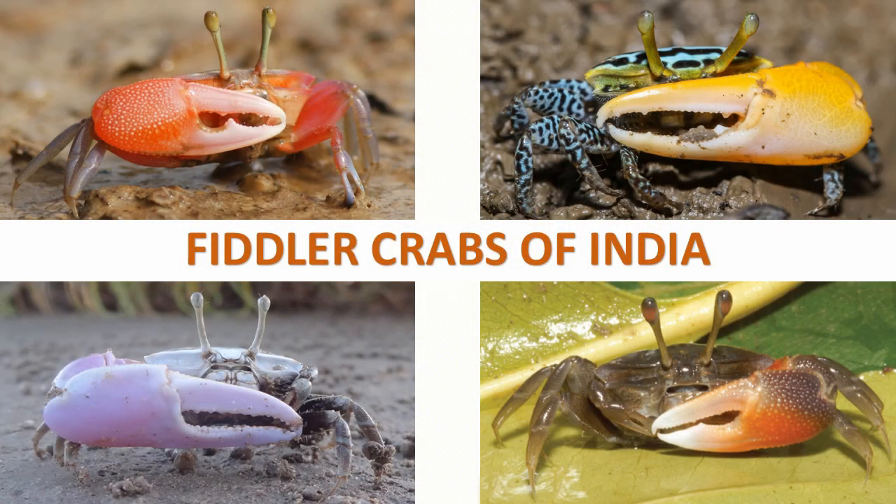Fiddler crabs can be easily recognized by their distinctively asymmetric claws. They are a marine species, sometimes also known as calling crabs. Globally, there are over a hundred species of fiddler crabs. They are found along sea beaches and brackish intertidal mudflats, lagoons, and swamps.